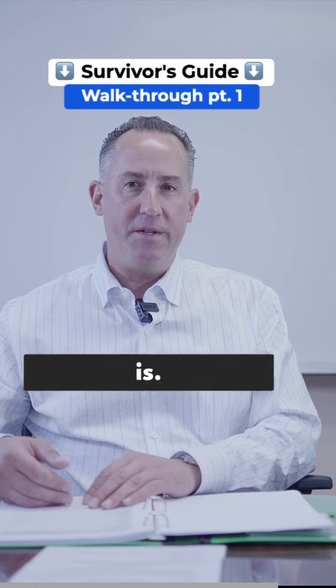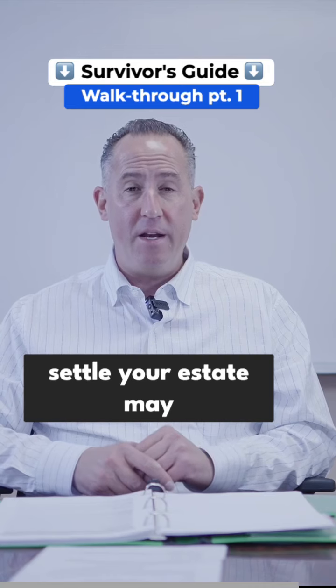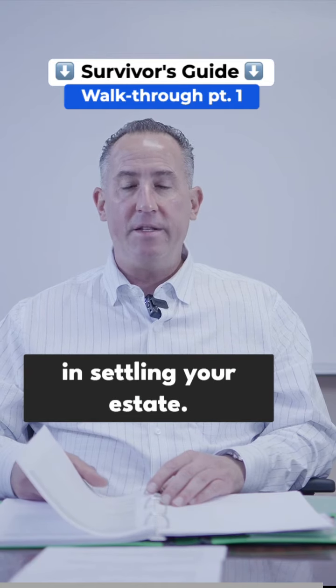That's what the survivor's guide purpose is. You know where that stuff is, but someone who has to settle your estate may not know where those things are. And without those things, unfortunately, you're not going to move very far in settling your estate.